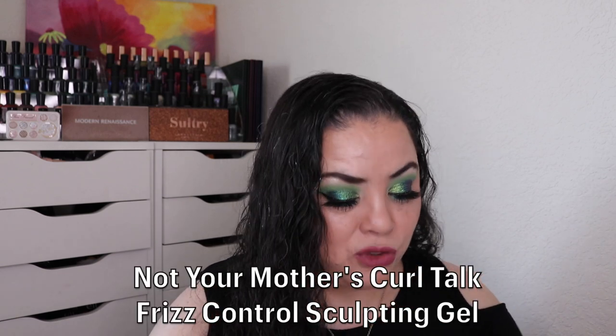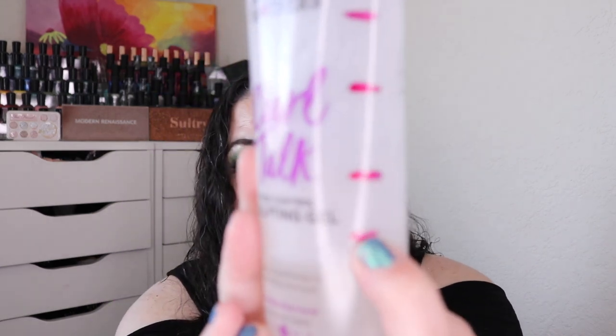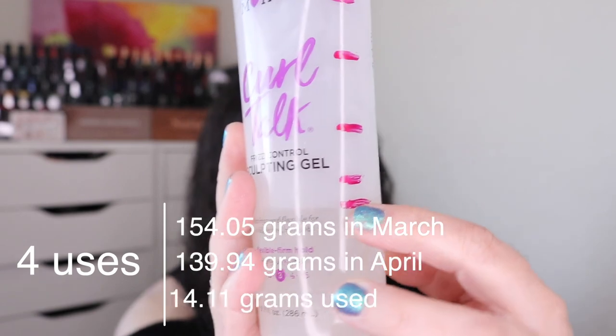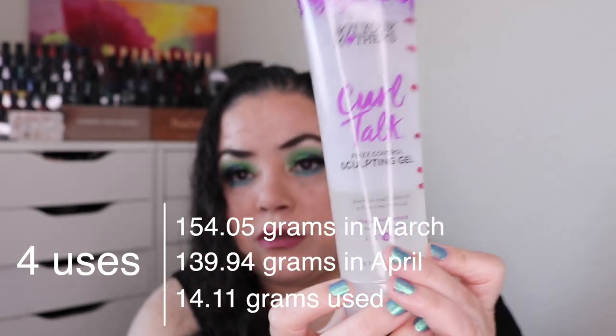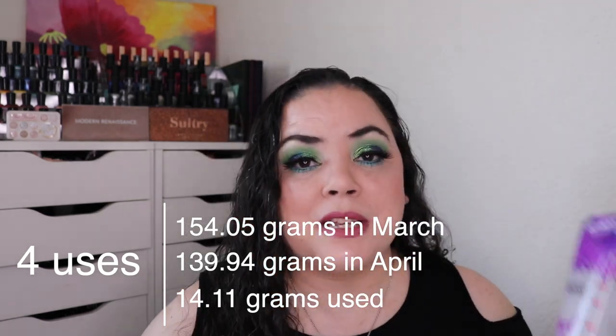Next was Urban Legend — a product that's too good to be true. For me that's my Not Your Mother's Curl Talk Frizz Control Sculpting Gel. As of the last update I had used it 46 times to get to here. I've only used it four more times and am right here, so I am at 50 uses so far. I didn't get as much use as typical because I rolled in the Not Your Mother's Curl Talk Mousse into another project. I prefer this gel over the mousse — it is an amazing product and my favorite hair care product.